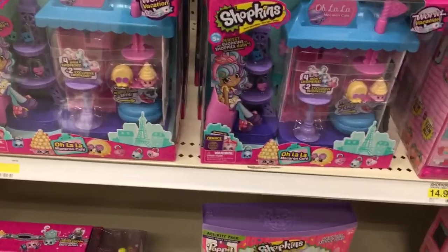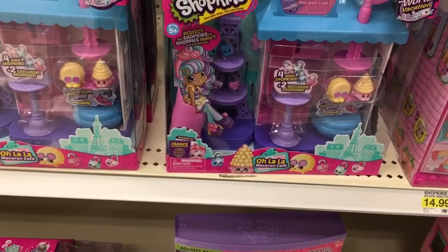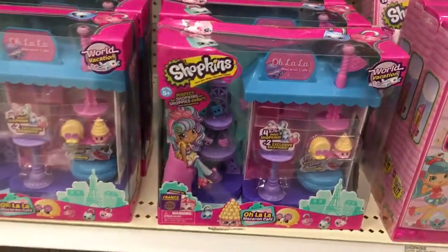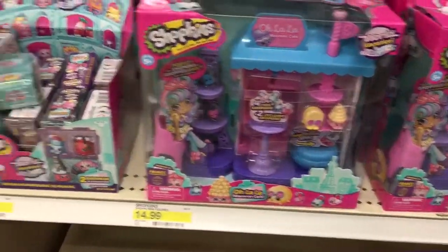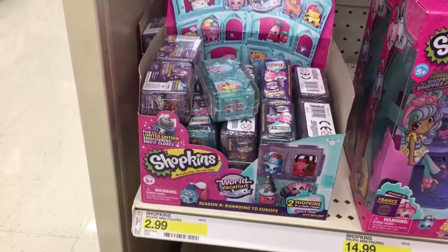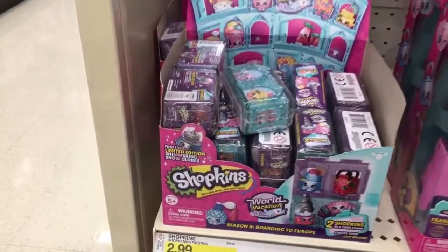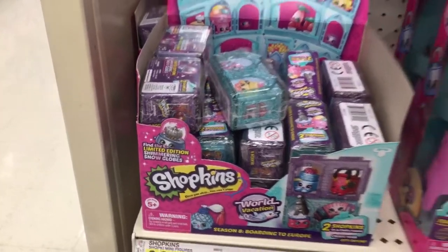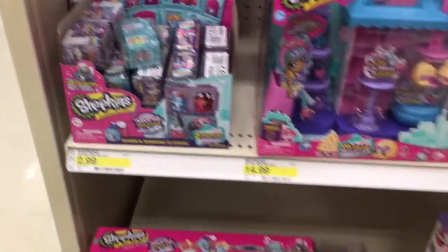More Shopkins items: the Shopkins Oh La La Macaroon Café from the World Vacation theme, which looks like it's $14.99. And of course the World Vacation Season 8 Boarding to Europe blind bags — little boxes — where you can find limited edition shimmering snow globes for $2.99.